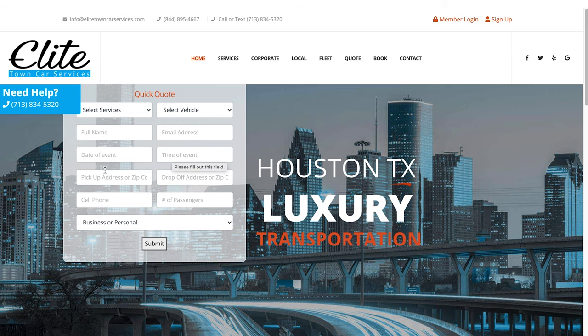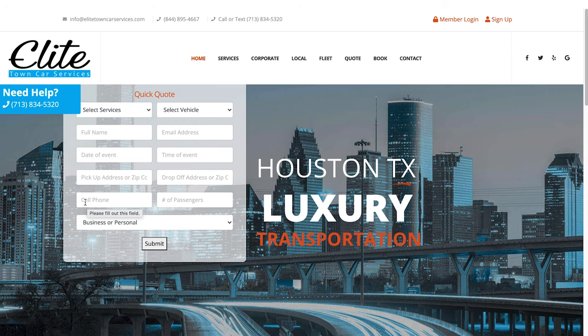Ask for the bare minimum information to give the most basic quote possible. I see why you need date, time, pickup address, drop-off — but I don't know that you need cell phone yet, because if you're just going to email them, people are very hesitant to give their phone information. So if you got rid of the phone number and just emailed them with the quote, you'd probably do a lot better. And 'business or personal' — you may not need to ask that either.